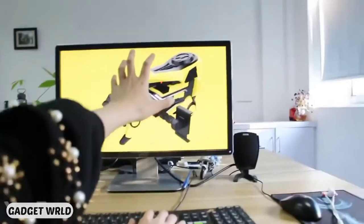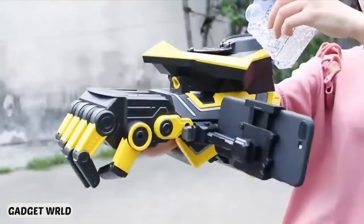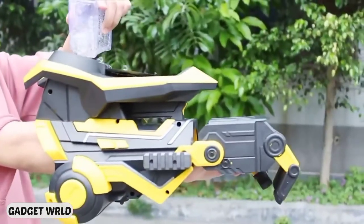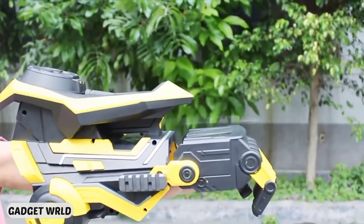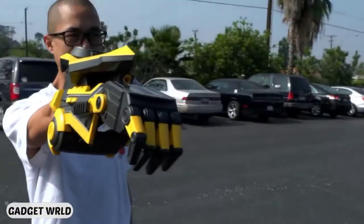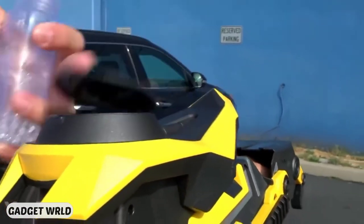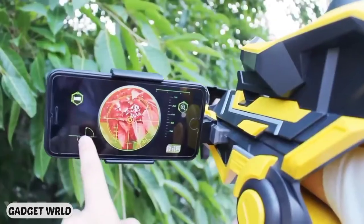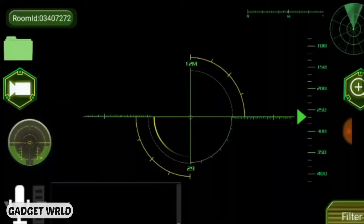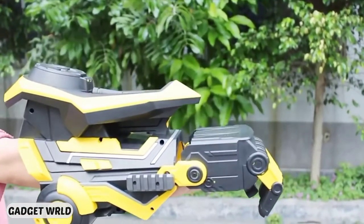Waiting for the new Transformers movie can be hard — why not become Bumblebee yourself? This fantastic robot arm allows you to fire up to 3,000 gel balls at a time within 65 feet, and the rechargeable battery will make sure you stay in battle as long as you need. The arm is made from safe materials and is designed to fire indoors. It's fully automatic and fires at just a movement of your finger — even a child can handle the operation. A dedicated mobile app provides six filter modes, so bring the fun to the cyborg level.